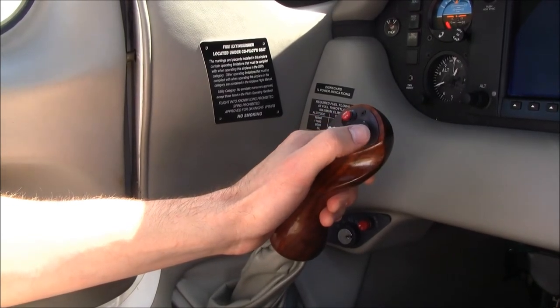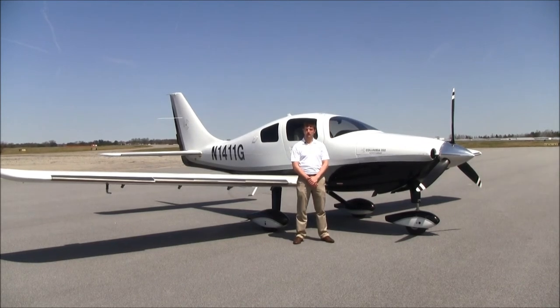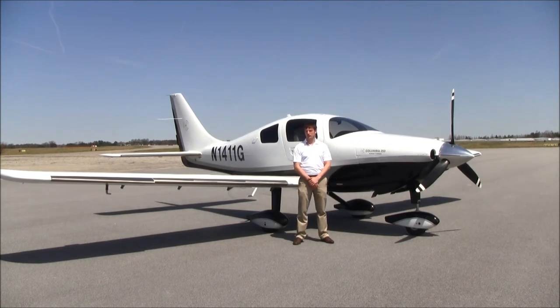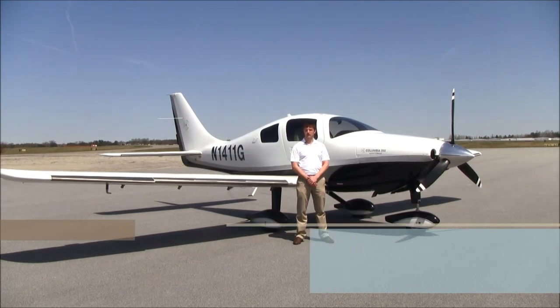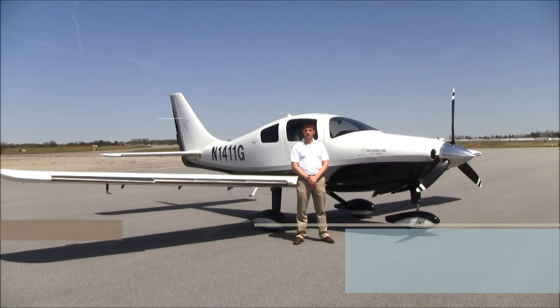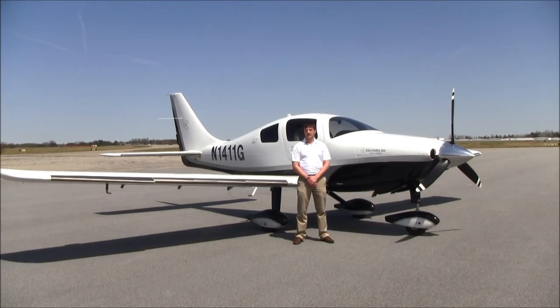If you want a great buy on a very nice, well-equipped, fully loaded Columbia 350 SLX with excellent maintenance history, no damage history, well cared for, and equipped with digital climate control, full TKS de-icing, active traffic, synthetic vision, real-time stormscope, and every factory upgrade available at the time, give us a call at 336-665-0300 or visit our website at www.nexga.com — that's N-E-X-G-A dot com — to take a look at this beautiful aircraft and all our other next generation aircraft.